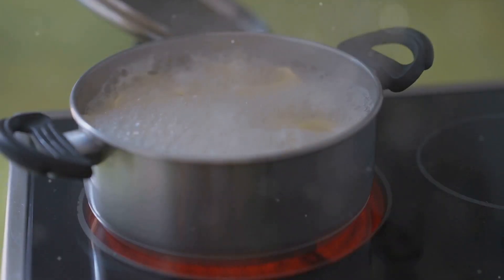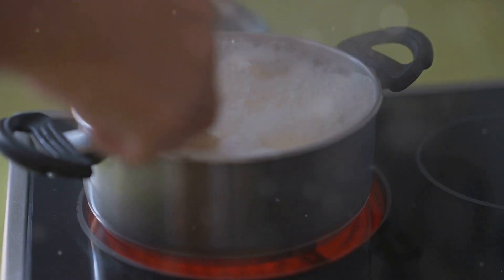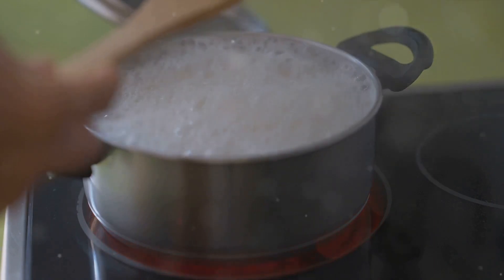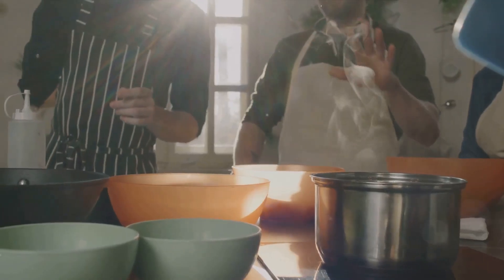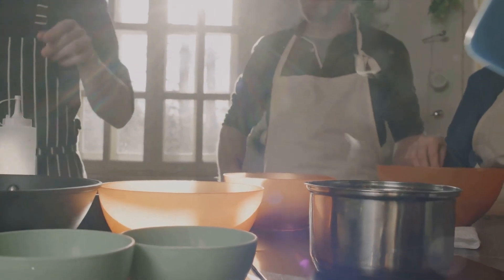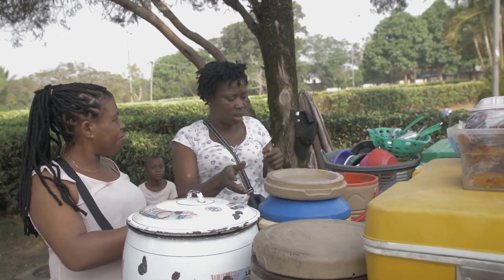Now, this is the part where patience becomes a virtue. Lower the heat, cover the pot and let the rice cook slowly, absorbing all those delicious flavors. It could take up to 30 minutes, but resist the temptation to stir. We want the rice to steam, not become mushy. And there you have it — your Nigerian Jollof rice is now ready. But wait, there's one last step.